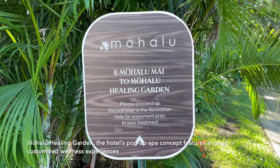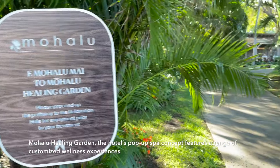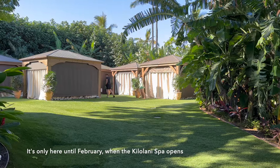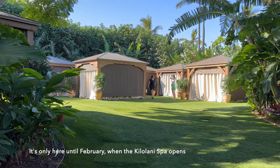The hotel's pop-up spa concept features a range of customized wellness experiences. It's only available until February, when the Kilolani Spa opens.